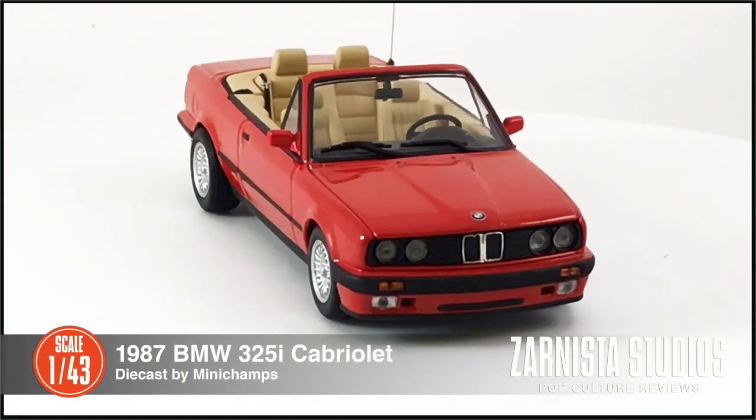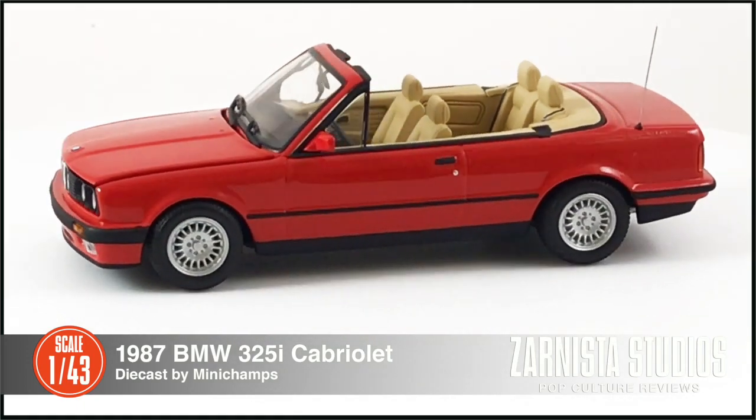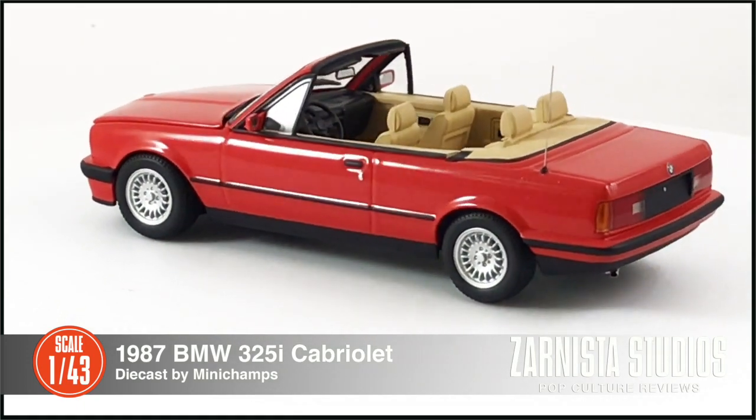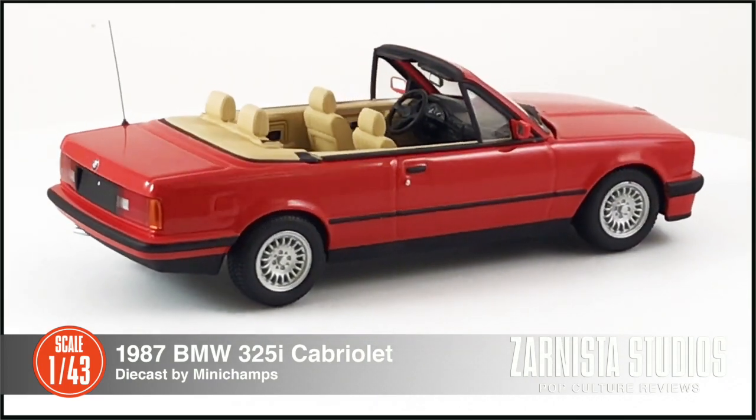Welcome back to Zarnista Studios. My name is Kevin and today we're going to look at another vehicle from the world of entertainment. Today we're going to look at the 1987 BMW 325i Cabriolet in 1:43rd scale.